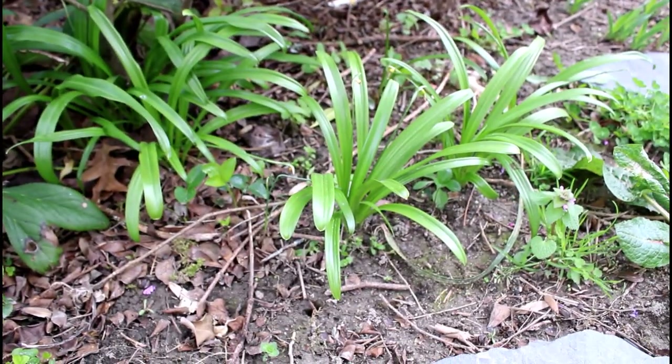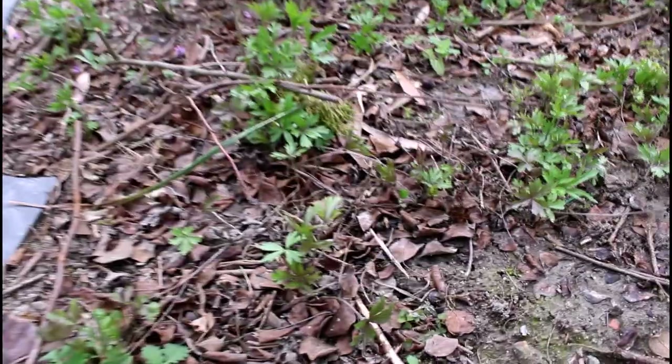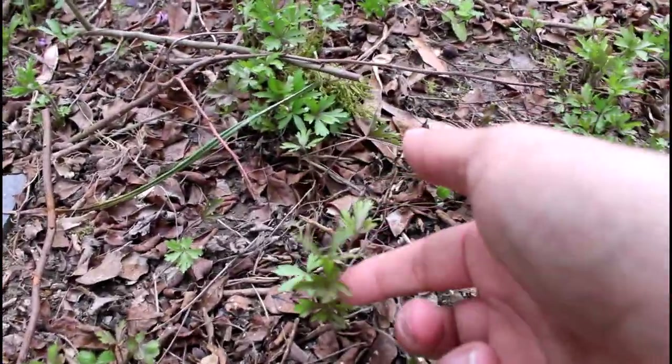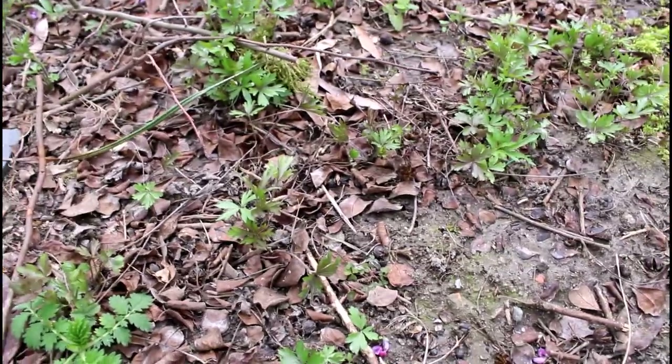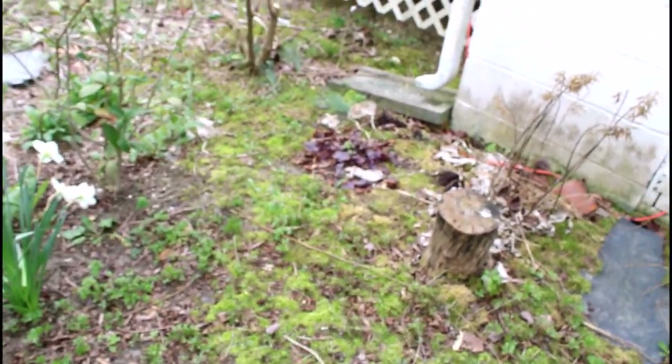This foliage here is the leftovers from my Galanthus — snowdrops, that's the common name. This stuff right here is an anemone — I don't remember which specific species, but it's a spring-blooming anemone, so that should be blooming shortly.